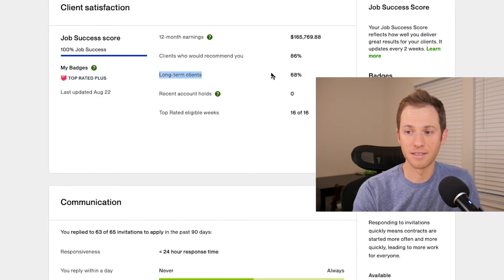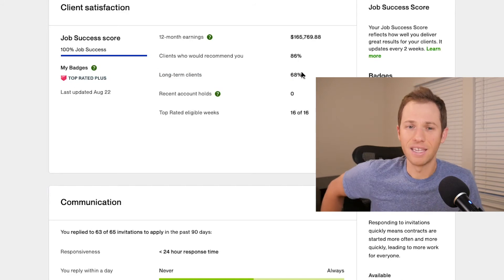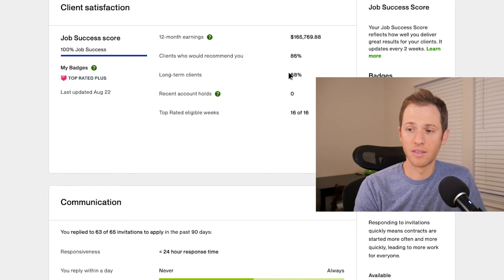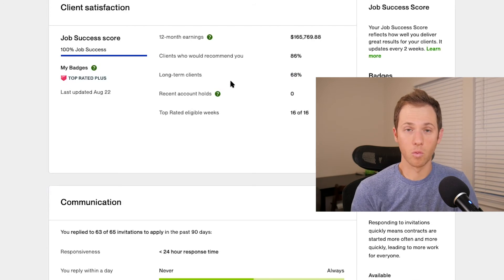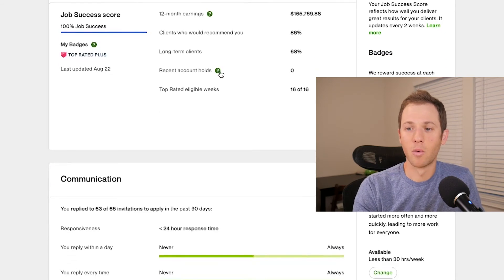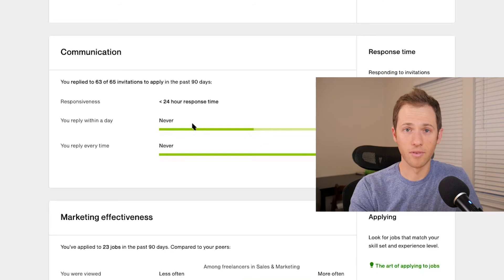Long-term clients are at 68% for me — this also affects your score. At some point you want to start accepting long-term client projects. Accept a few short ones at the very beginning to get some ratings and reviews, then definitely go after long-term ones, because the higher that percentage is, the closer you'll get to 100% job success score. Upwork rewards you for long-term clients because that means more recurring revenue for them. Also make sure you don't have any account holds by following all the rules.